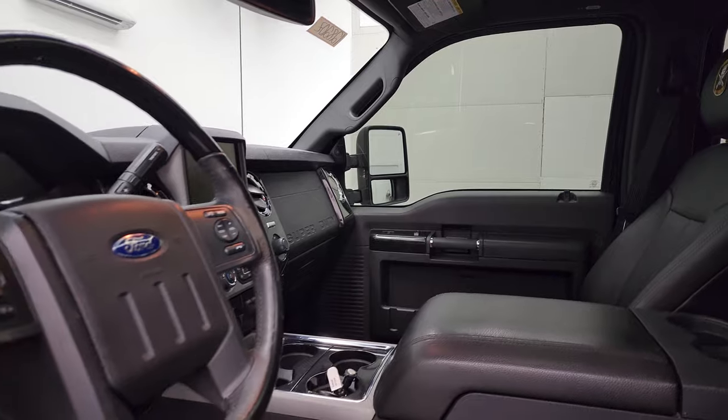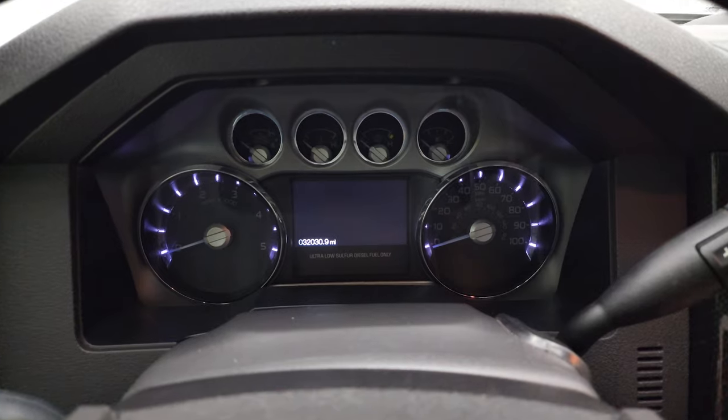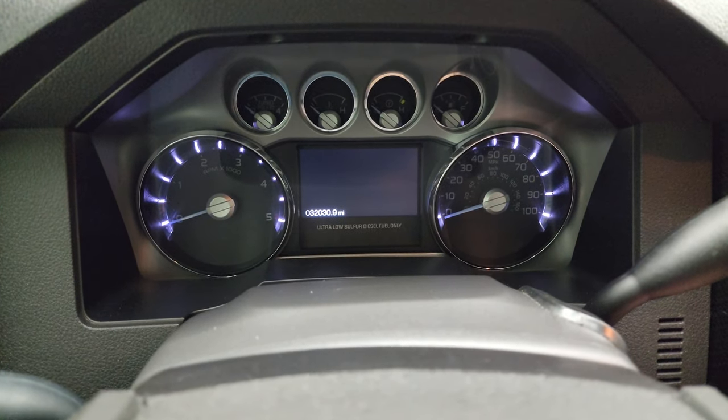And then the power scope feature — the ignition has to be on. We'll hop inside, check out the miles, the radio, and everything that this truck has to offer.